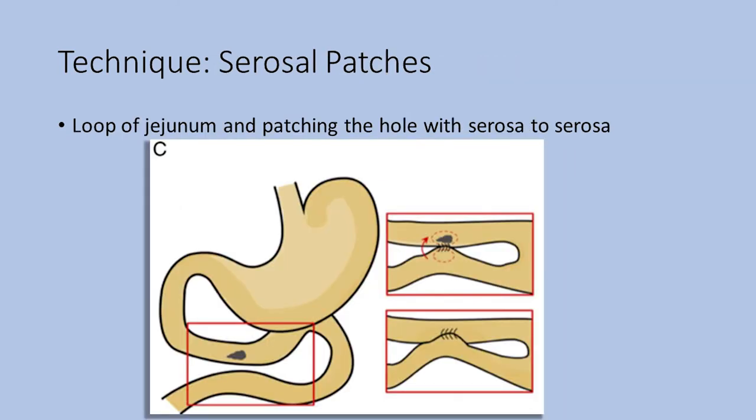The next technique is serosal patches. This involves bringing a loop of jejunum approximately 40–60 cm distal to the ligament of Treitz over the colon and using it to close the perforation site serosa-to-serosa. A case series by Chaudhry et al. on 8 patients with large duodenal ulcer perforations — 5 of whom were treated with duodenal serosal patches — cites a total 30-day mortality of 3 in 8 patients (37.5%) and a 50% incidence of intra-abdominal abscess requiring re-operation. The authors state serosal patching may produce duodenal stenosis and is only recommended if half to two-thirds of the duodenal wall remains intact.